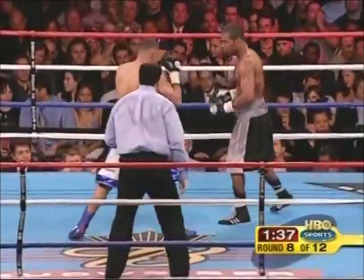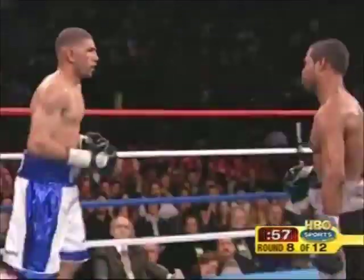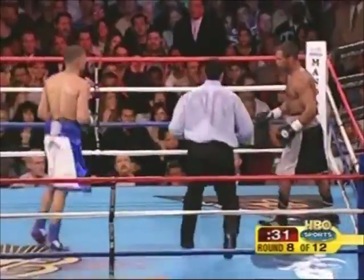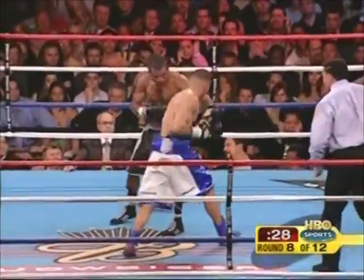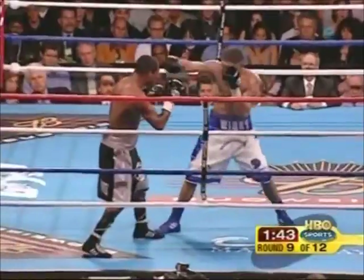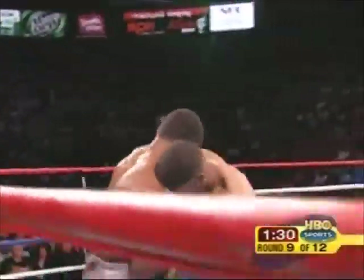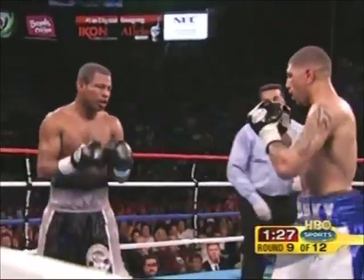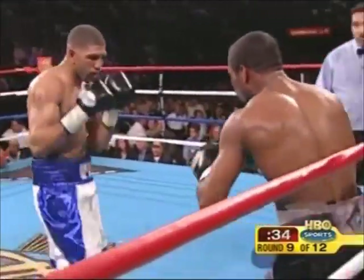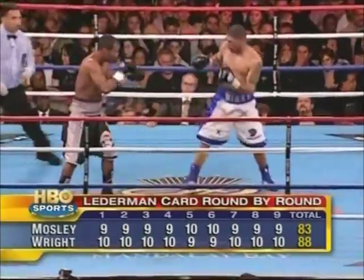Mosley attacks, but Wright takes advantage of the opportunity to hit him again, pops him with two more right hands. Wright hammering Mosley around the ring, and the crowd begins to chant 'Winky, Winky, Winky' again. Hard right hand by Wright inside. He's brought Mosley's career to a halt before reviving it, popping Mosley with that right jab and whacking him with a solid left hand.